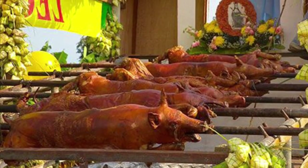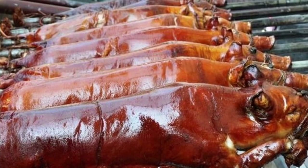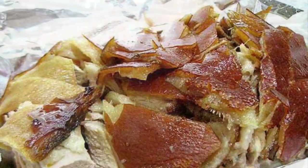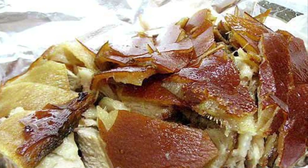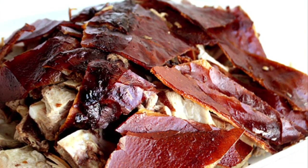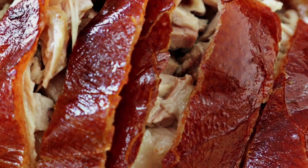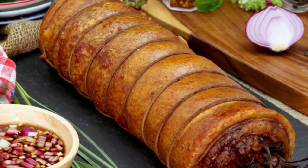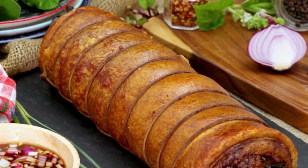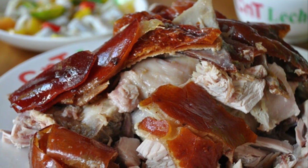The preparation of lechon is lengthy, but Filipinos see it as an excellent opportunity to socialize. Traditionally, the pig or piglet is slaughtered early in the morning, its entrails are removed, and boiling water is poured over the skin so the hair can be scraped off. Next, salt and pepper are rubbed on the inside and outside, and the pig is skewered on a long bamboo pole. The inside is stuffed with various ingredients, which can include lemongrass, garlic, onion, bay leaves, tamarind leaves, saba bananas, and star anise, and is then sewn together with twine.